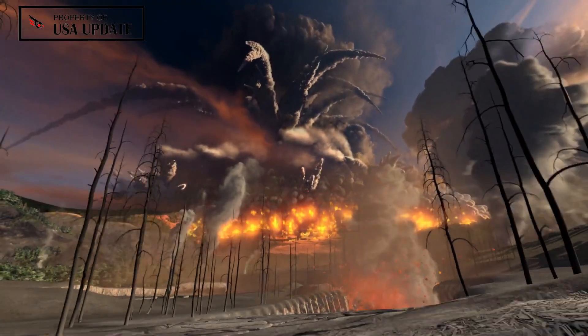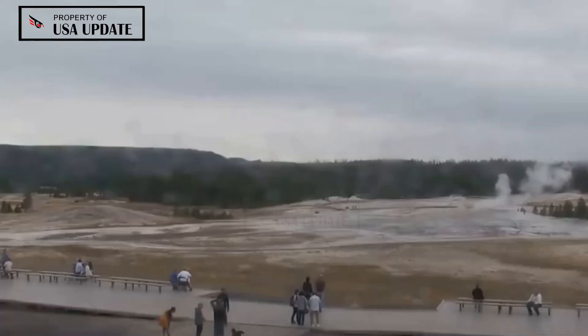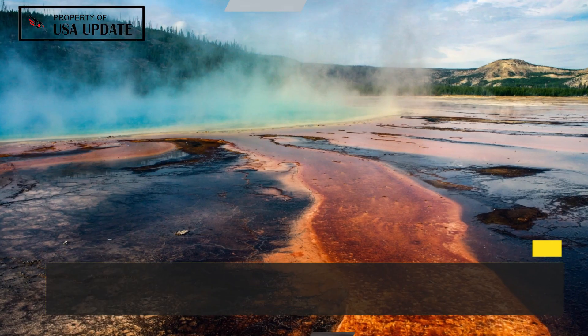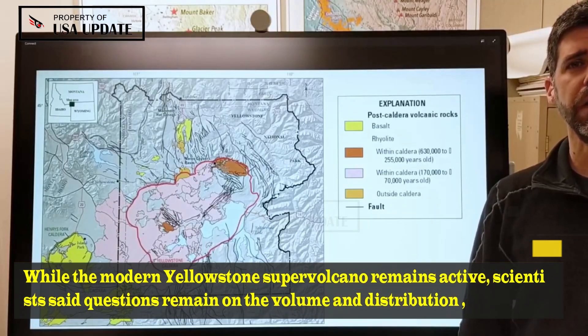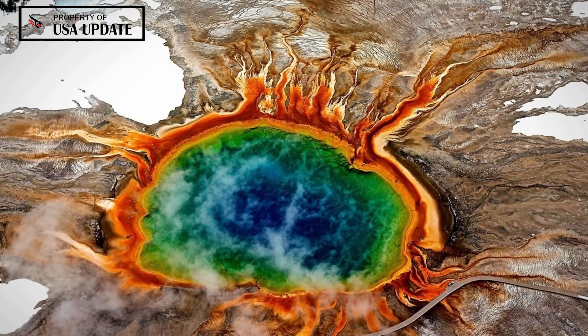A key criterion in the hazard assessment of volcanic eruptions is determining how much magma is below its surface and how it is distributed. While the modern Yellowstone supervolcano remains active, scientists said questions remain on the volume and distribution of its magma and how these compare with the conditions which preceded the volcano's previous eruptions in history.